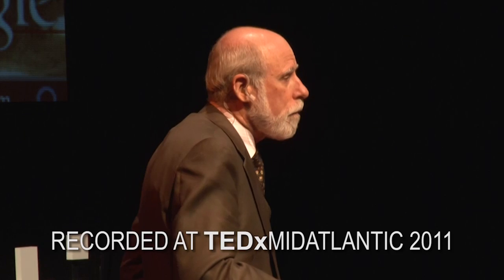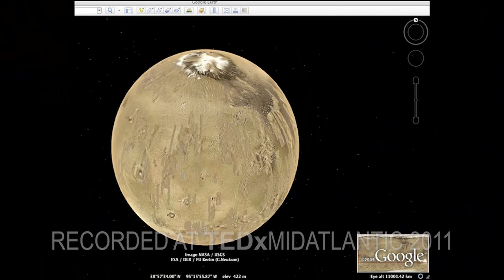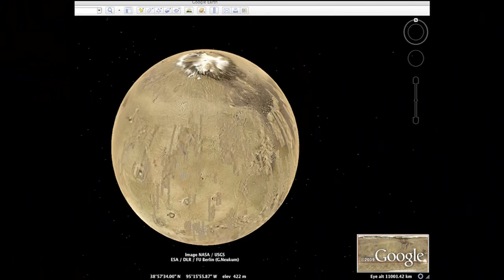Mars was a major focus of attention. Lots of missions went there — some didn't make it, some survived. We began thinking about whether we could use a richer networking architecture than a point-to-point radio link to communicate in space.